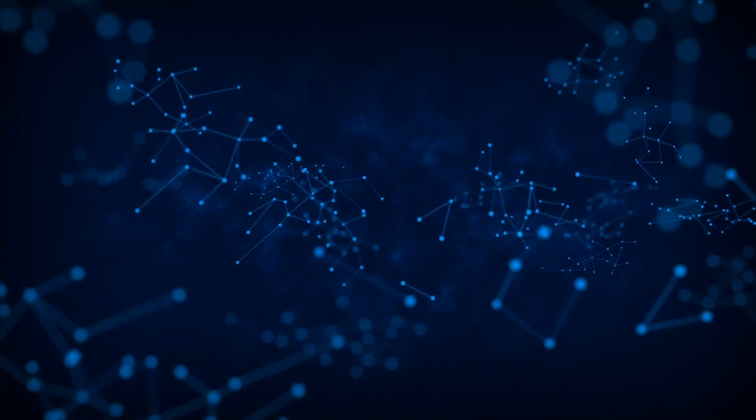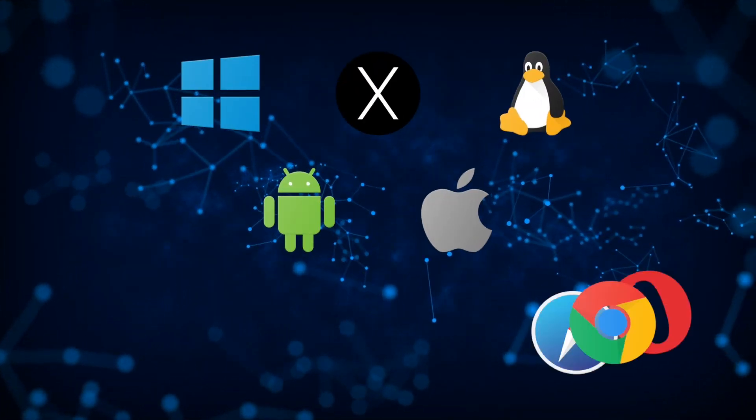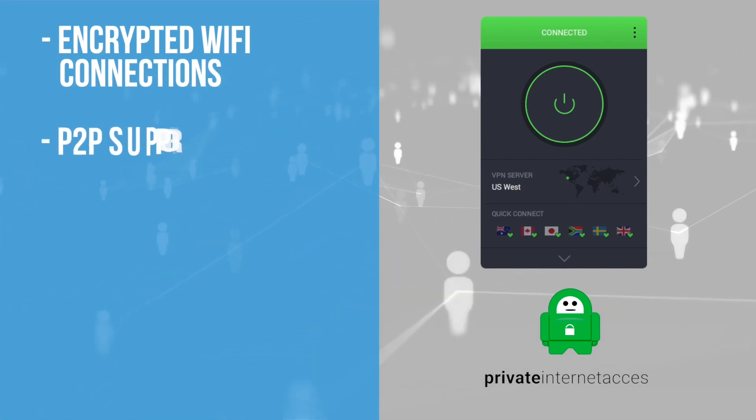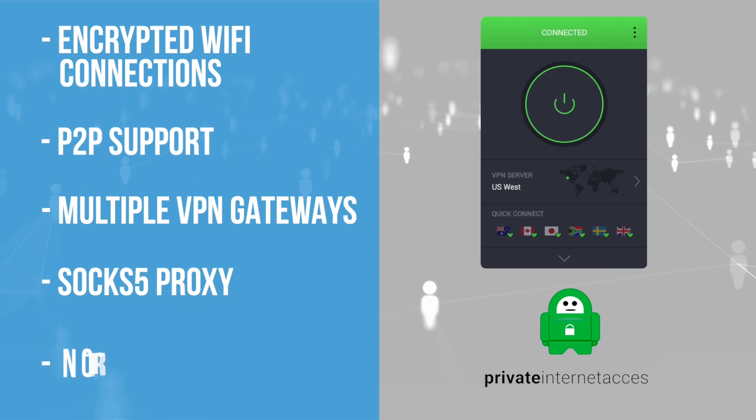Multiple platforms are supported, including Windows and Mac, Android and iOS. Linux and numerous browsers also have plug-in support. When you install Private Internet Access, you'll gain access to encrypted Wi-Fi connections, P2P support, multiple VPN gateways, and SOCKS5 proxy.